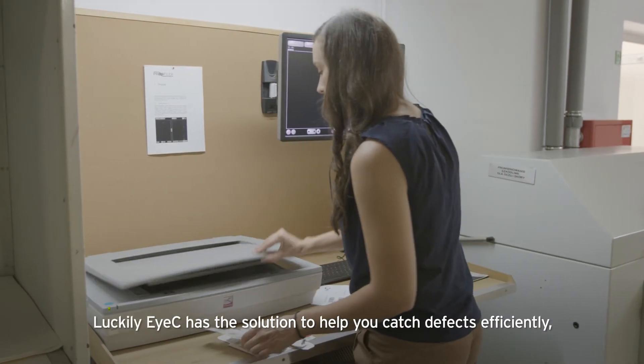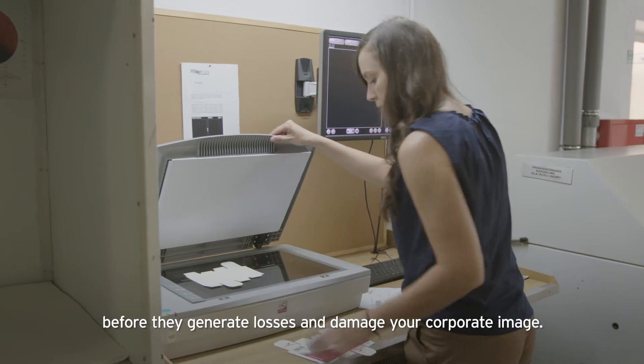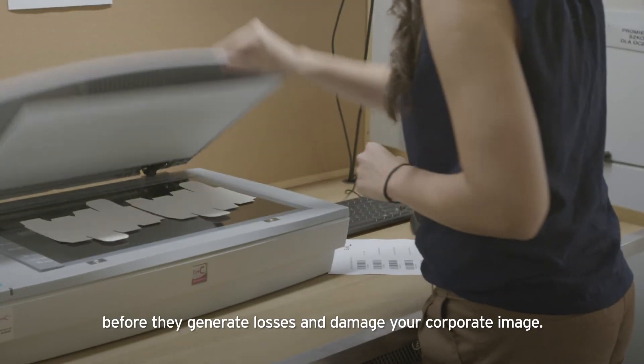Luckily, IC has the solution to help you catch defects efficiently before they generate losses and damage your corporate image.